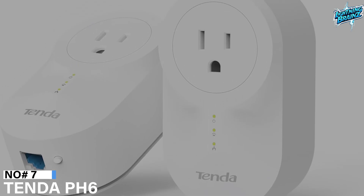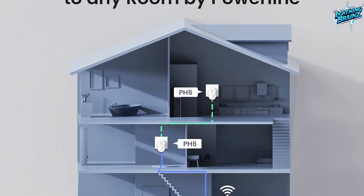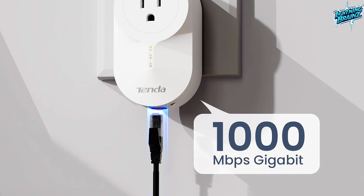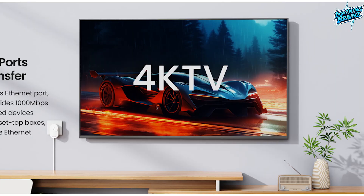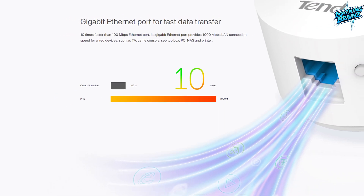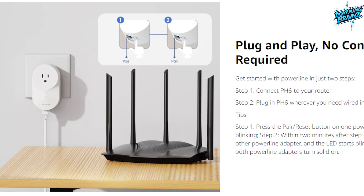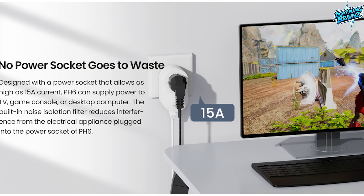Number 7: Tenda PH6. The Tenda PH6 Powerline network adapter offers a seamless solution for extending your network over existing electrical circuits. Featuring AV1000 gigabit pass-through technology, it delivers ultra-fast internet speeds of up to 1000 megabits per second, facilitating smooth 4K HD video streaming and efficient data transfer. The adapter includes a gigabit ethernet port, providing a rapid 1000 megabits per second LAN connection for wired devices such as TVs, game consoles, PCs, and more. With a plug-and-play setup, it eliminates the need for manual configuration, ensuring immediate functionality upon connection and power-up. The integrated power socket design ensures that no power socket is wasted.